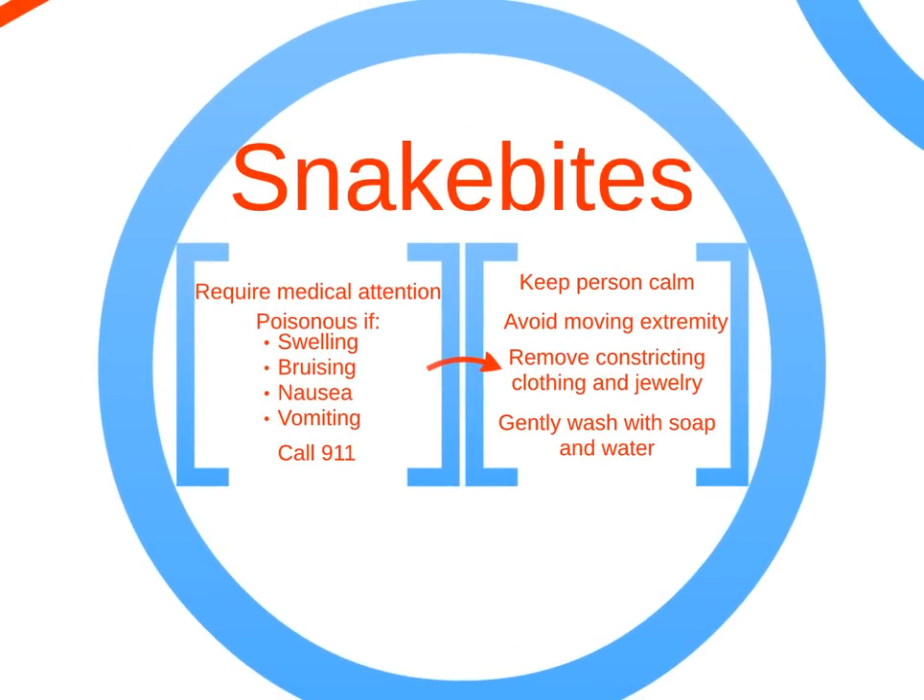Snake bites require medical attention. If pain is getting worse, swelling occurs, bruising develops, or systemic signs such as nausea or vomiting develop, a poisonous snake bite has occurred. Call 911 and do not delay medical attention after making sure the scene is safe.